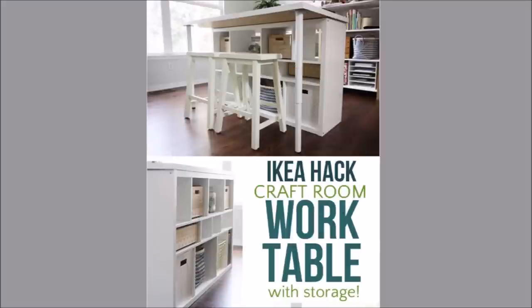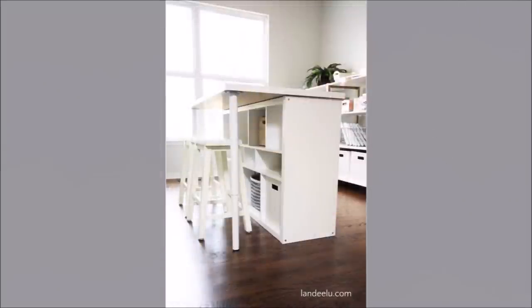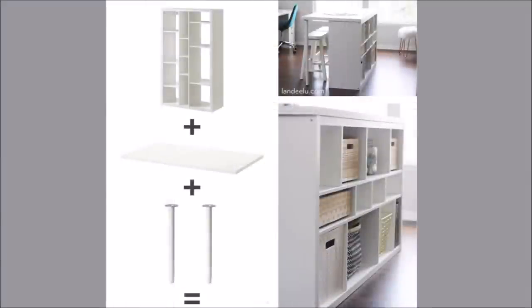Number 19: IKEA Hack Craft Room with Work Table. Assemble a Kallax shelf and attach a tabletop to the shelf. Complete the workstation with an adjustable stool. You can even bolt it to the wall.